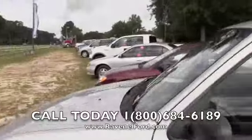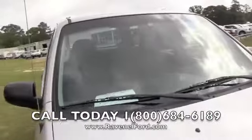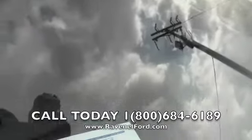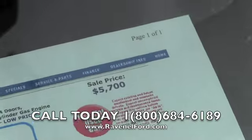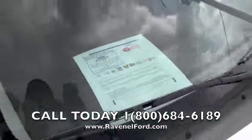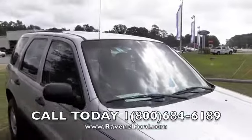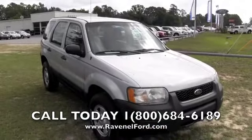You should come out here and test drive it with us at Ravenel Ford, see if you like it. Let me tell you the price — sale price $5,700. Also, no dealer admin fees or doc fees out here, it's just $5,700, that's right. Come out here and see us at Ravenel Ford, we're 15 minutes south down Savannah Highway, past the Citadel Mall. We'll see you soon.